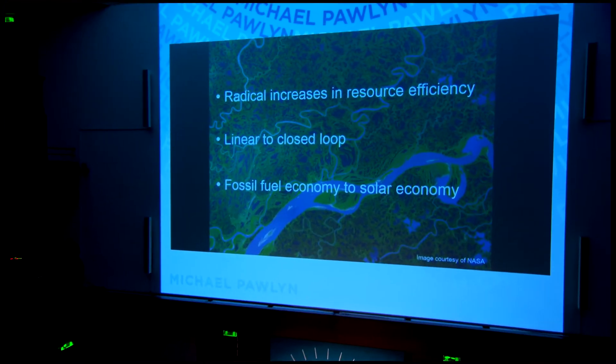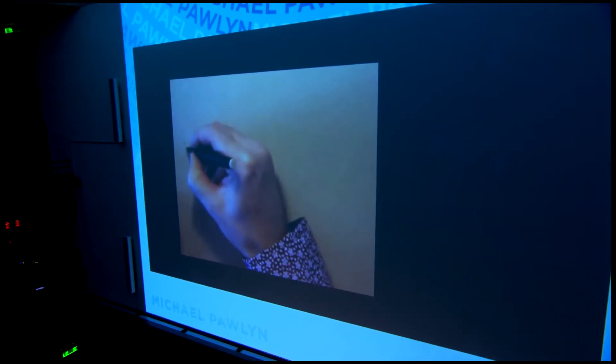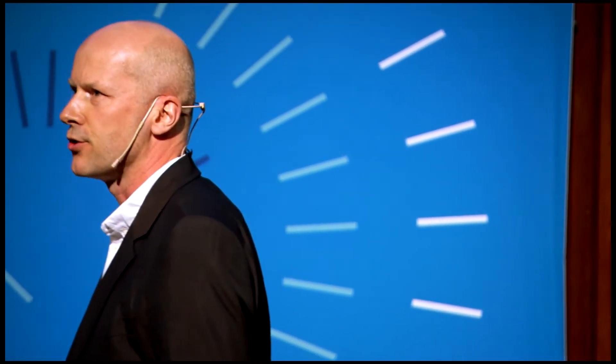I'm going to talk about two projects briefly that explore these ideas. The first is an office building. There have been plenty of sustainable offices around, but we wanted to try and go beyond that. We had a hunch we could using biomimicry, and the first thing we looked at was daylight — how to bring daylight into this building so that as far as possible it could be entirely naturally lit. We had a biologist as part of the design team, and we looked at a whole range of examples of biological organisms that gather and distribute light.